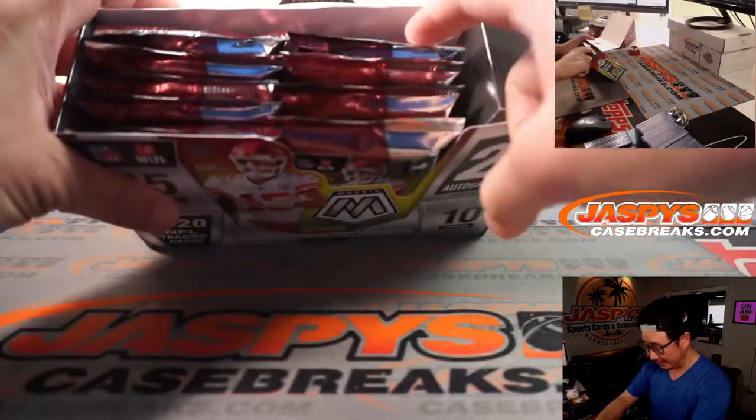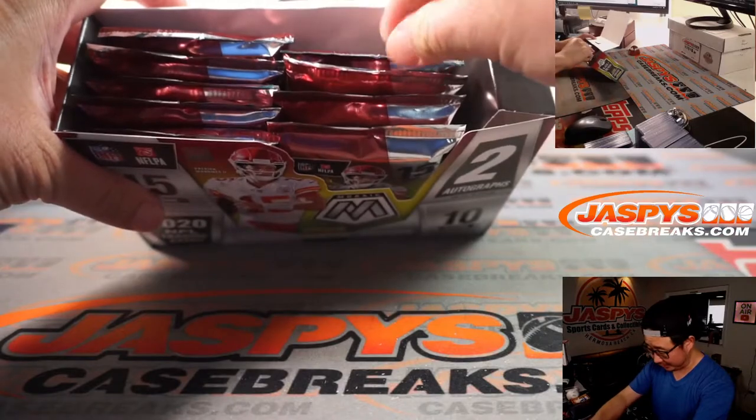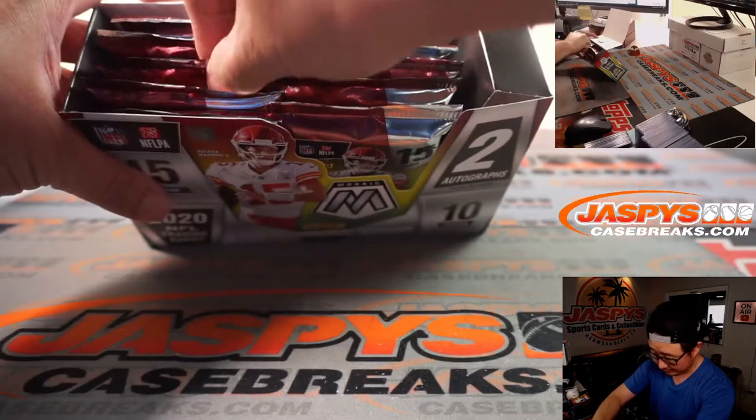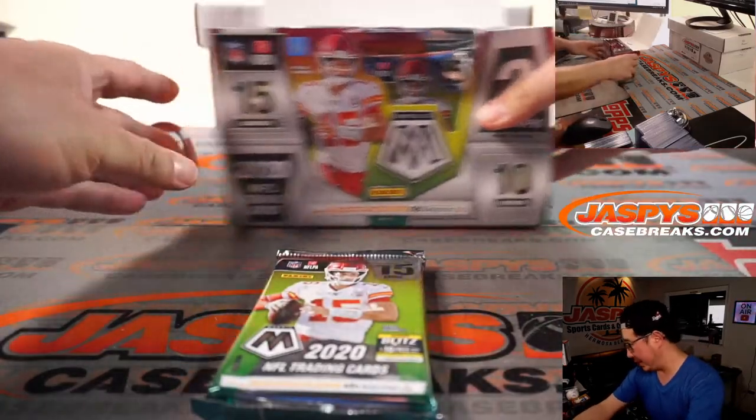All right, so we open up that fresh box. I think we did the pack in the back right here, so we'll start here. Eeny, meeny, miny, moe. We'll do that pack.